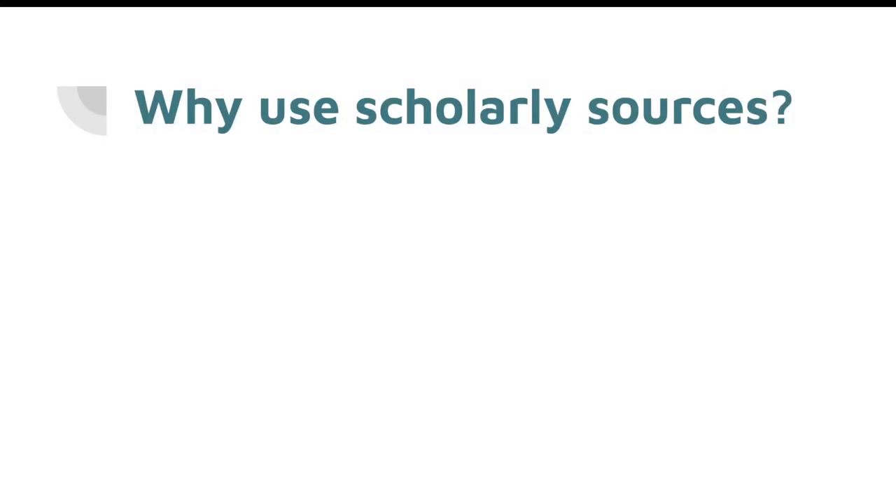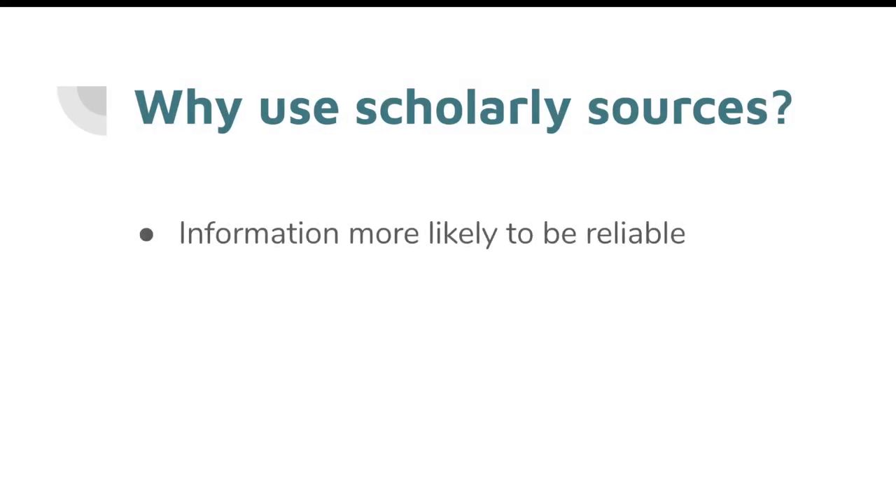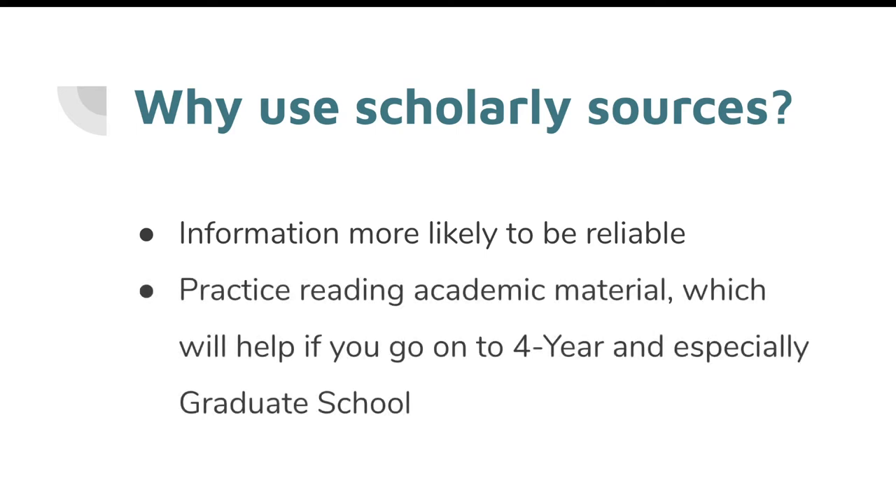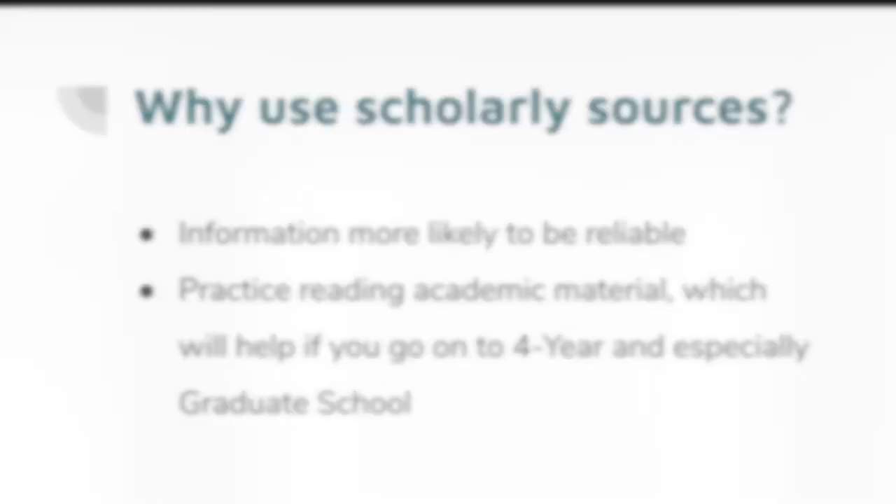If your instructor is requiring you to use scholarly or academic sources, they probably want to make sure you're using reliable information and also get you used to reading this type of material, which can be pretty dense and hard to get through at first, but which you'll be doing a lot more of if you continue further in your education or beyond.